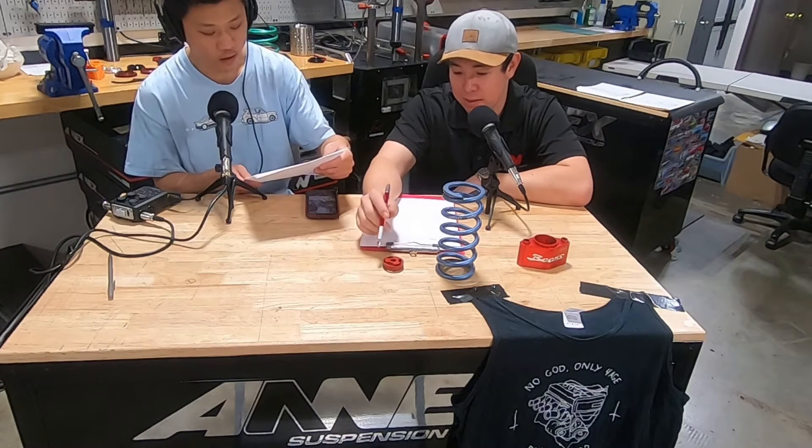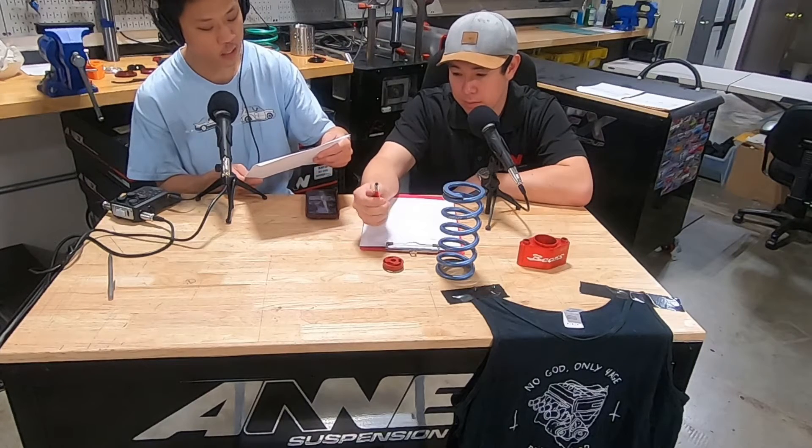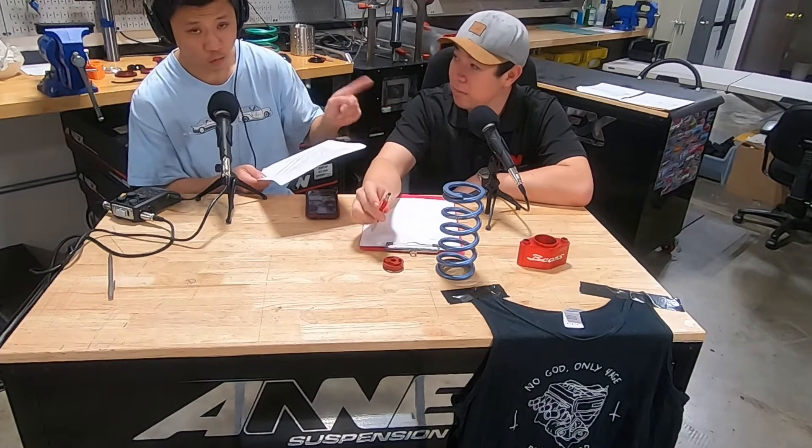Brand isn't necessarily the key here — it's spring rate. The new Annex stuff is cutting edge with the revalve, but I bet most of the actual felt change is from running the proper lower spring rates, especially if we were talking about street driving. And before Grant gives you the real answer to that...